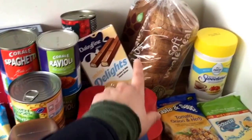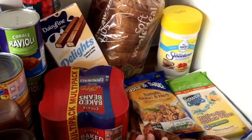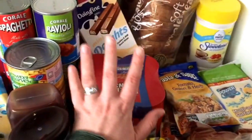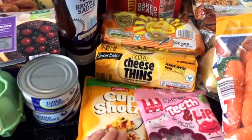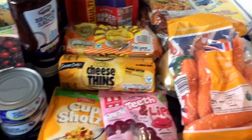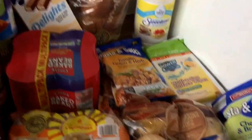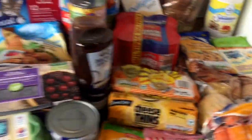Whole bread, wholemeal bread, powdered sweetener, cleaning wipes, two tomato and onion and herb pasta sauces, a four pack of beans, crumpets, cheese biscuits, sweet and sour, cup shot, teeth and lips, a bag of carrots.